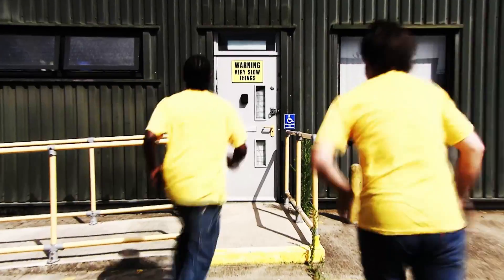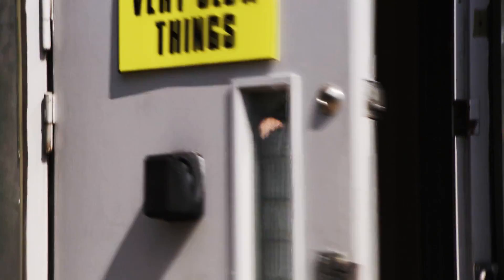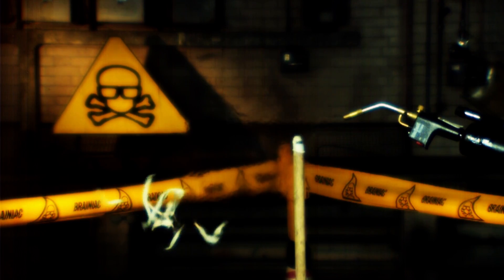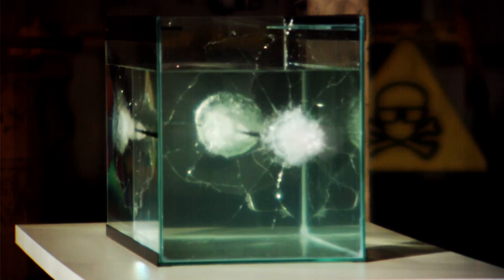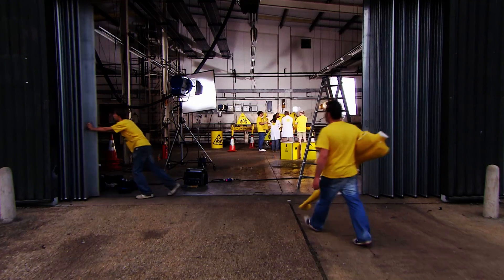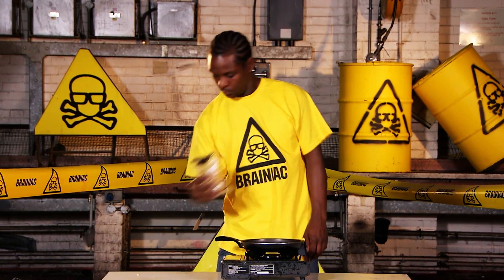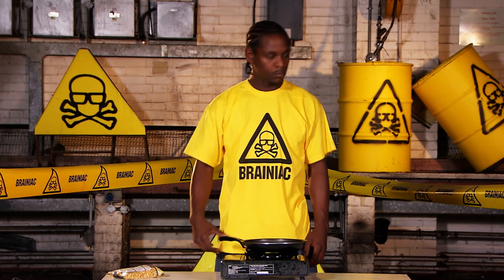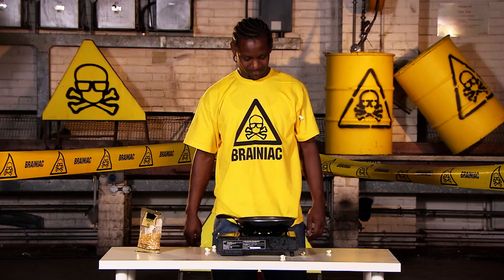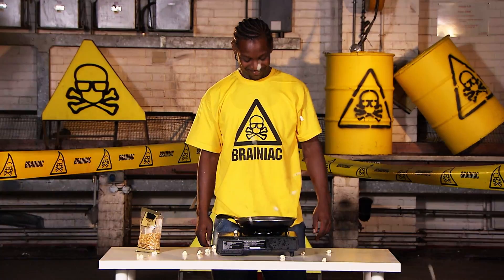In the Brainiac slow motion facility, a small team are devoted to the remarkable line of research we call things but very slowly. So what's this week's thing but very slowly? Some popcorn popping. Normally this isn't particularly interesting to watch, but let's see that again very slowly.